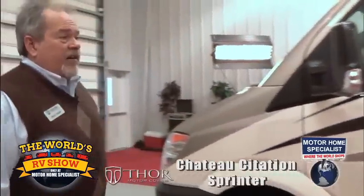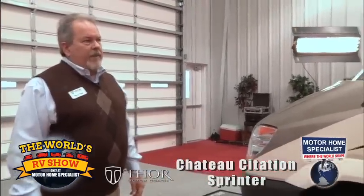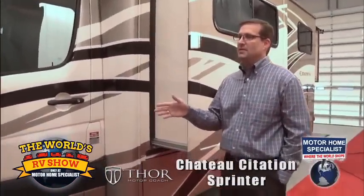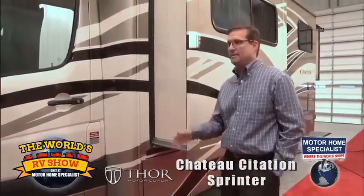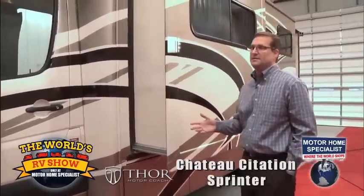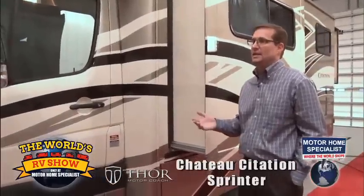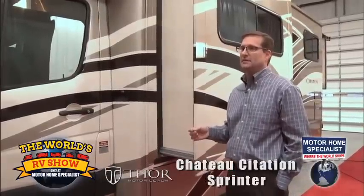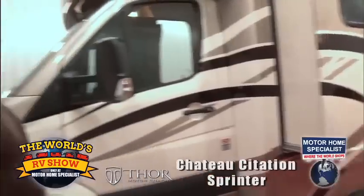Good sleek design, good eye appeal. Full body paint really makes this coach stand out. To touch on the ride and drive a little more, these are the only Class C models available in the industry that have an independent front suspension system — something that's usually reserved for coaches starting around $320,000–$330,000 retail. Again, a more discriminant buyer.